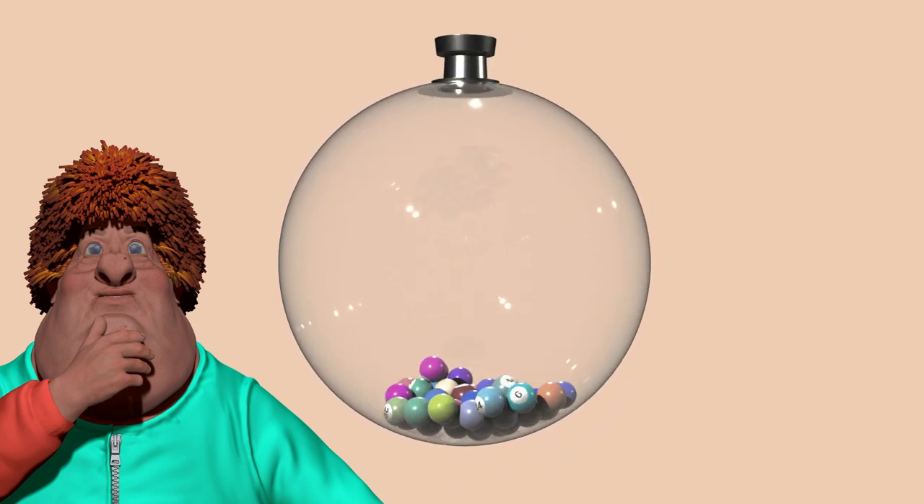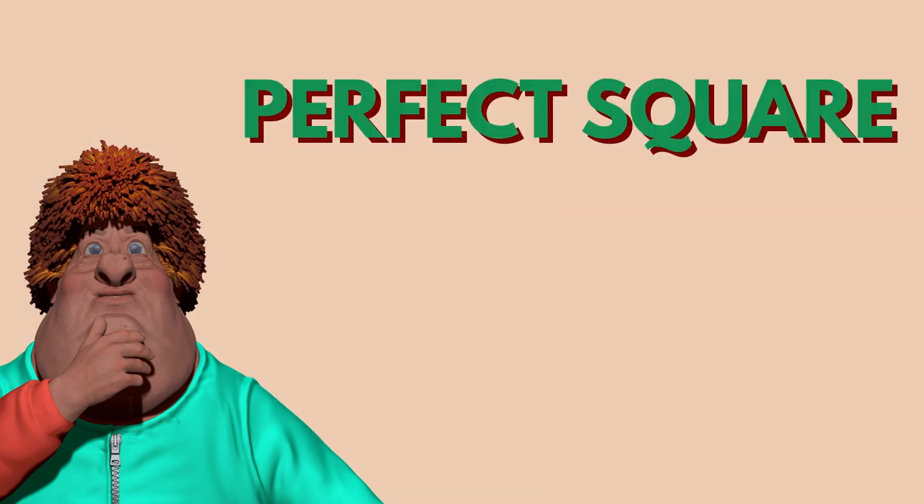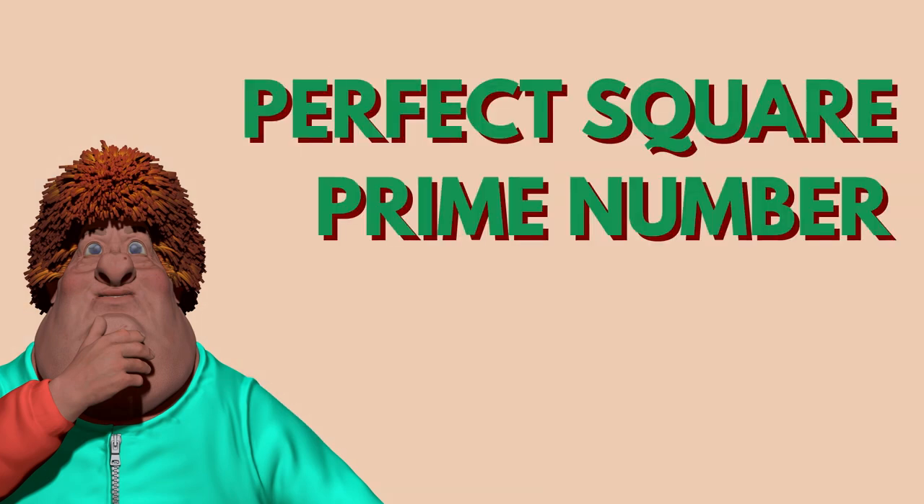Is it possible that the number written on the first ball that is drawn is both a perfect square and a prime number, but the number is written with two figures?